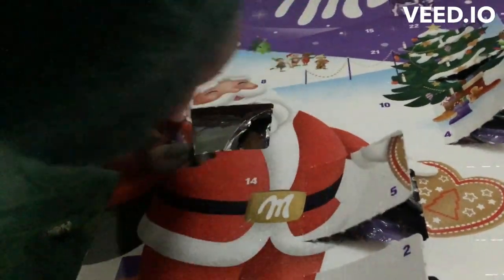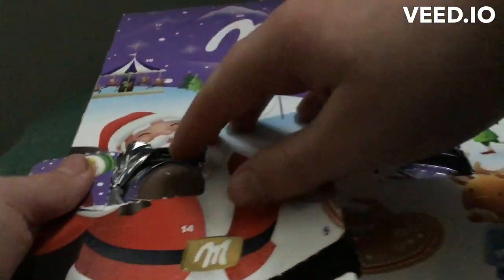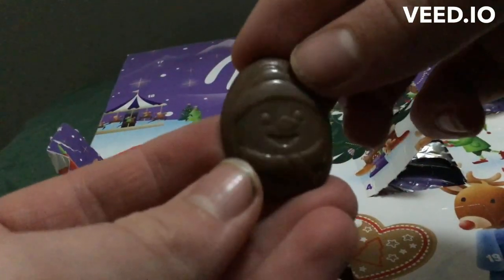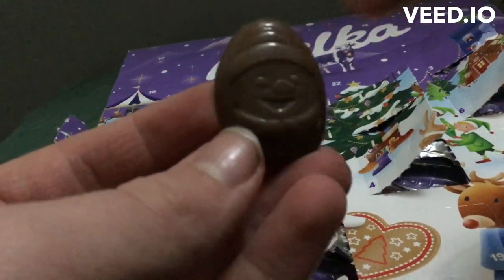I've accidentally ripped the door, but that's okay. And it's wrapped in some metallic foil. I wonder what shape we have this time. It is another snowman, with a scarf and a little hat on.